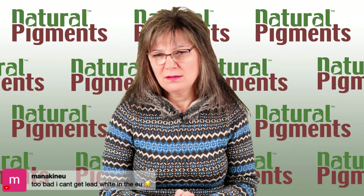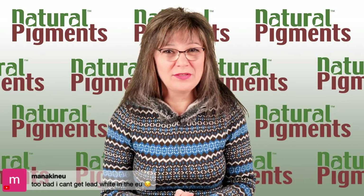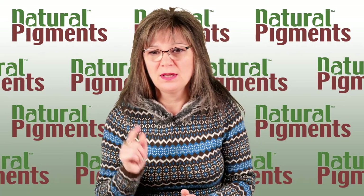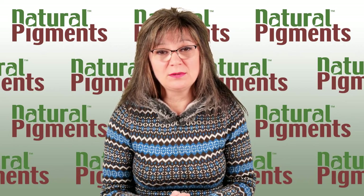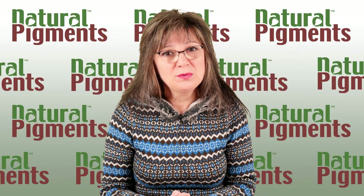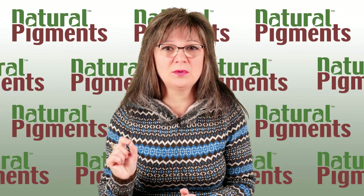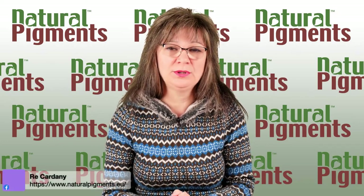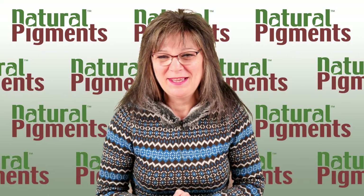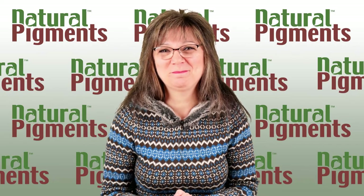Everybody thinks you can't get lead white in Europe — you can. We sell it there at naturalpigments.eu. It looks like we're sending a new batch today. The only thing you need before we send it is to sign a document acknowledging you understand what you're doing. We sell all our colors there, including lead.